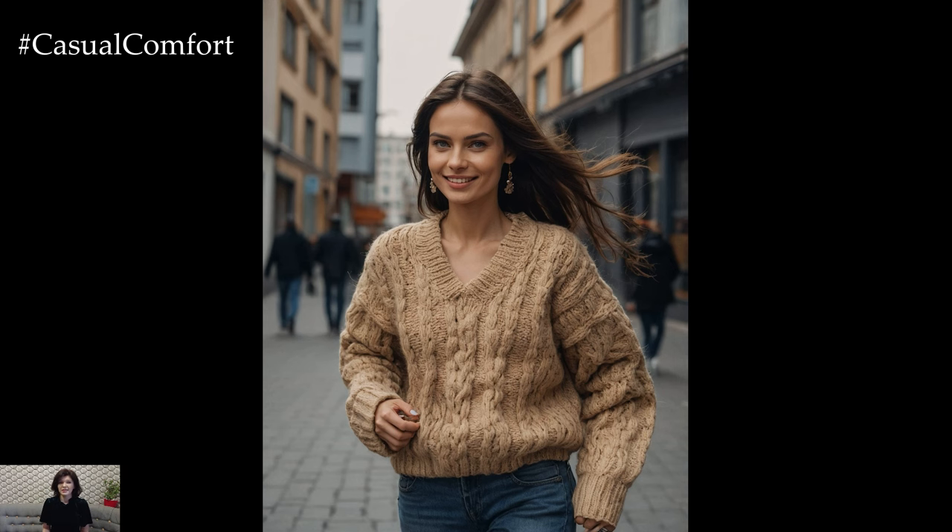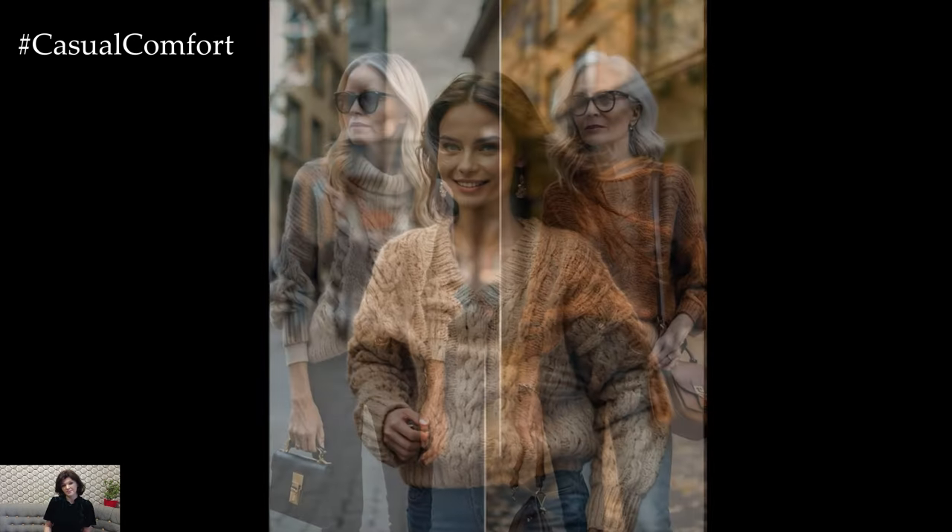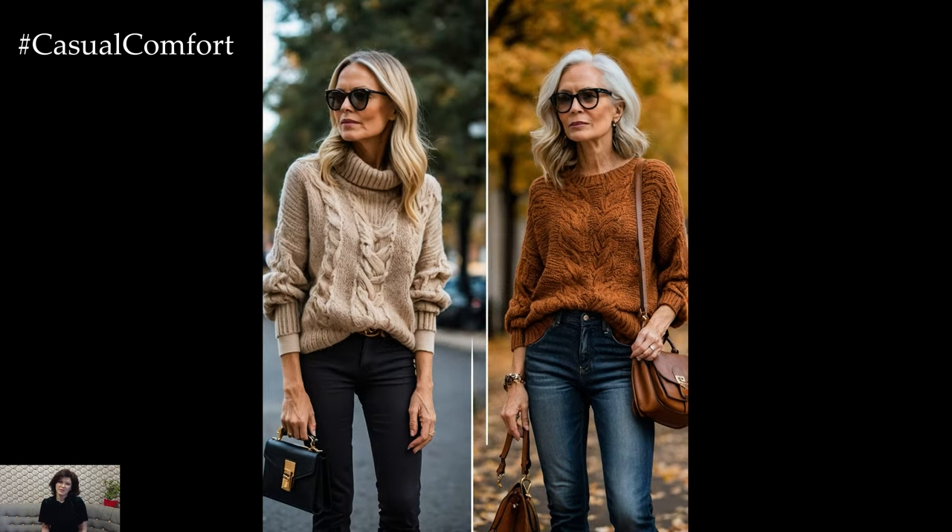If you're enjoying these fall fashion tips, be sure to subscribe to our channel and leave a comment with your favorite sweater and jeans combos.